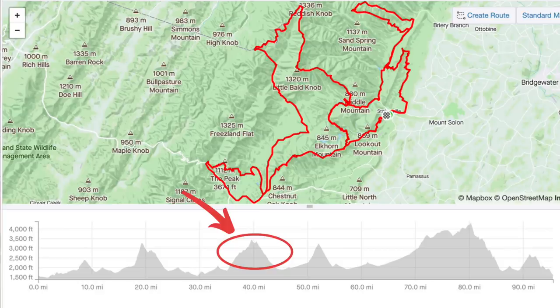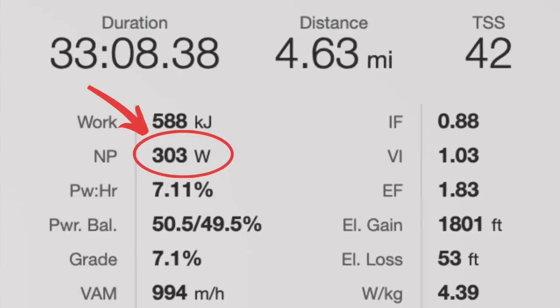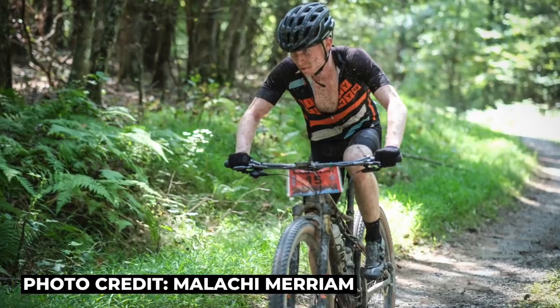The descent has a lot of switchbacks and technical rock sections, and we managed to get a small gap over the chasing group. Seeing this, we decided to work together on the following flat road section to try to make the gap stick. However, we were caught just before the third climb. I did feel pretty strong on the third climb, and I decided to push the pace at just over 300 watts for this 30-minute climb. The only one in the group to go with me was Will Lovner.